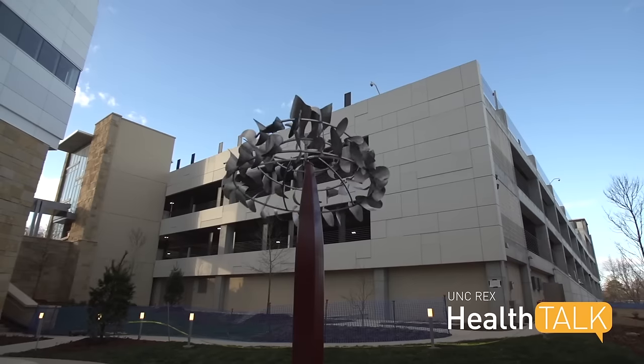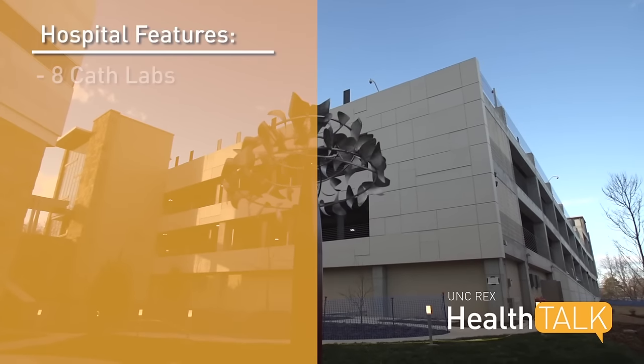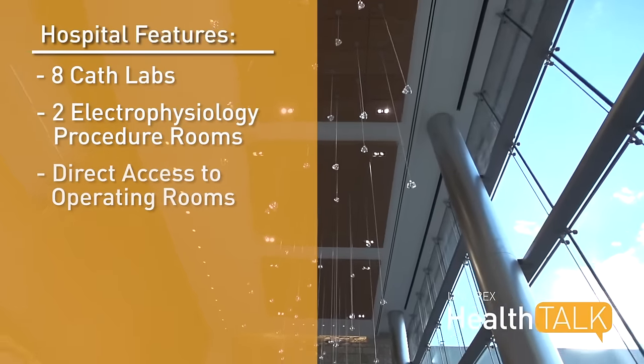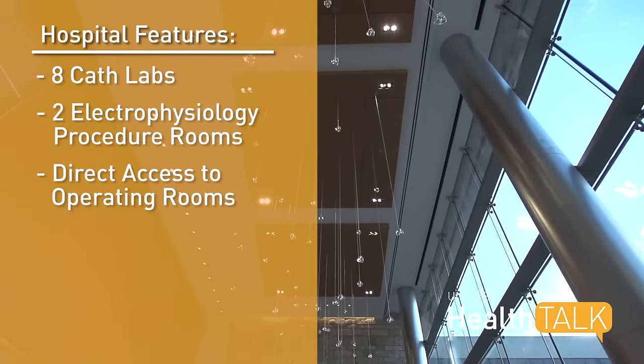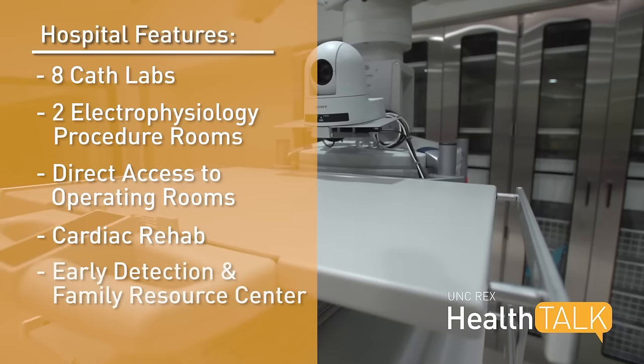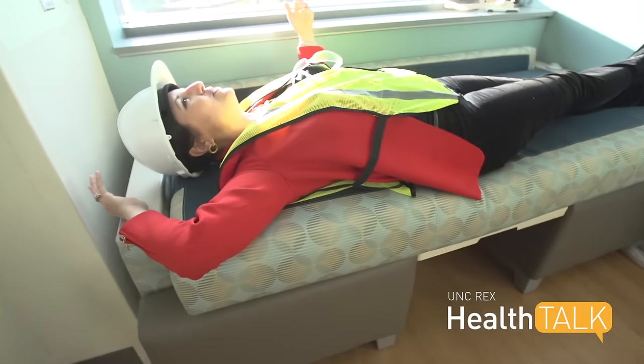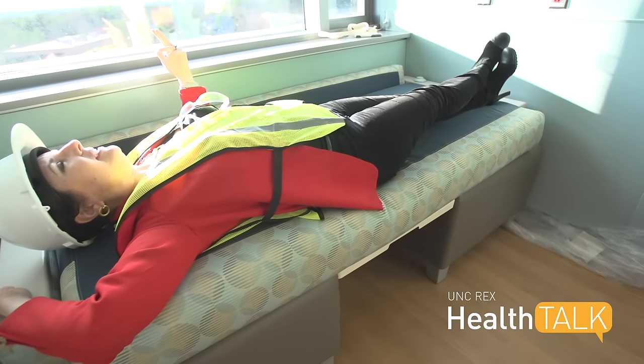Part of the patient's healing process is the medicines we give them, but part of it is also their mindset. A positive mindset has a huge impact on how well they recover. The hospital also has eight cath labs, two electrophysiology procedure rooms, direct access to three operating rooms, cardiac rehab, and an early detection and family resource center — all making things easier for a patient and his or her family.